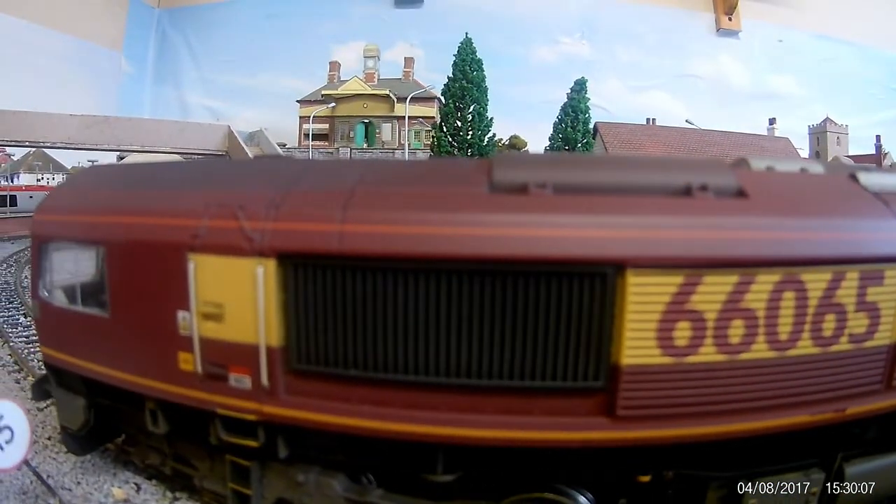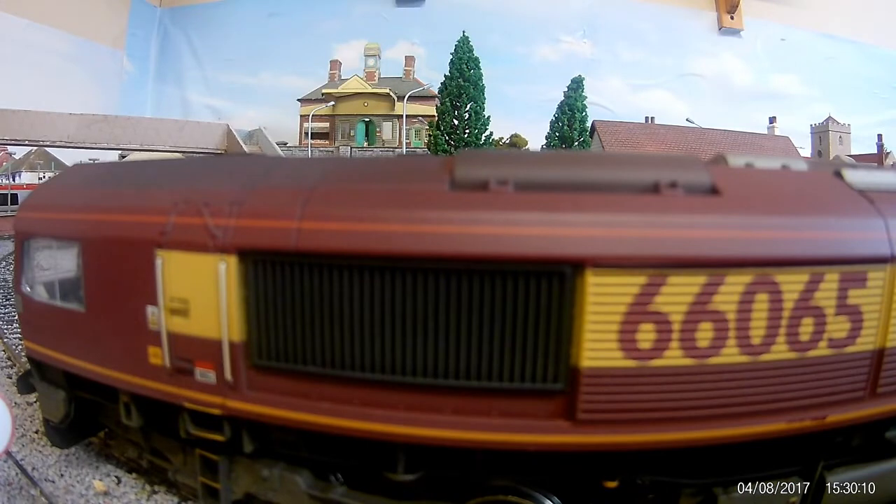We have added sound into this loco — we have Lego Bifferman sound in this loco. I will now start it up so you can hear it and see it running on the garden railway.